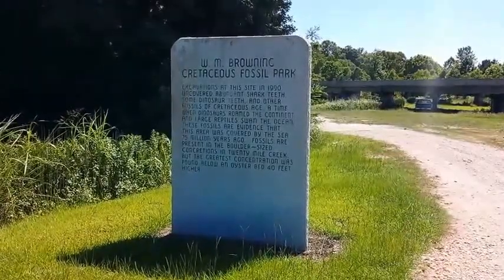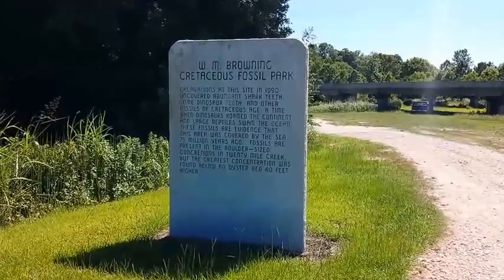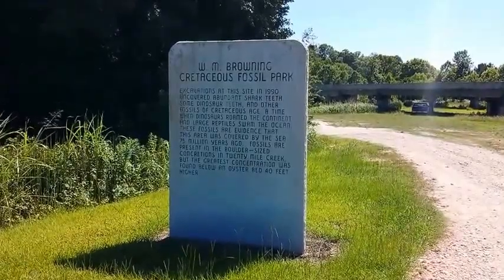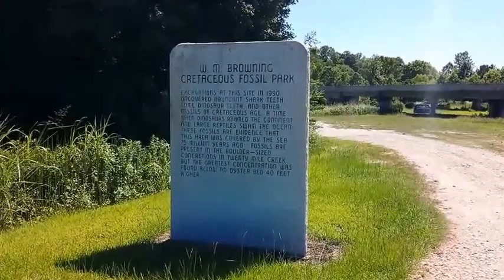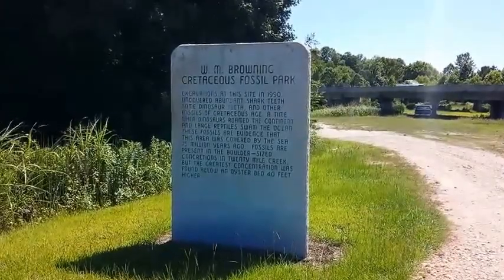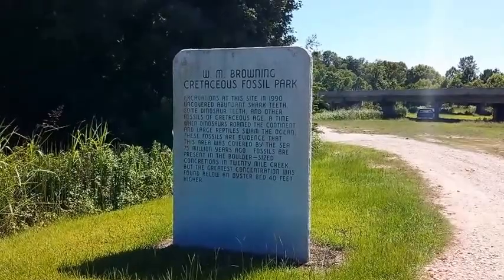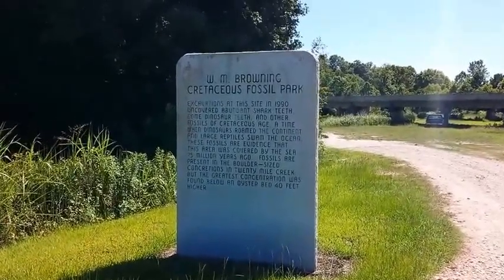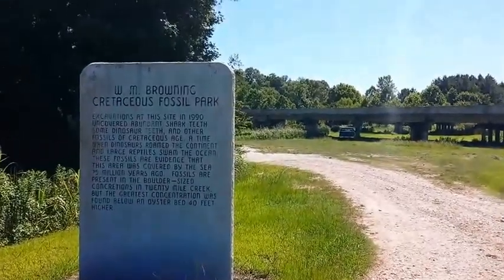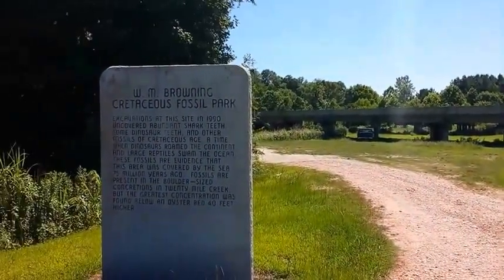We are at the W.M. Browning Cretaceous Fossil Park. It is off of Highway 45 just north of 30 near Frankstown. If you go on 30 until it dead ends into 145, you turn left and then go up a few hundred yards and turn left again where it says airport, and it'll bring you right to this. You can see the bridge for Highway 45 right there. We're in North Mississippi.